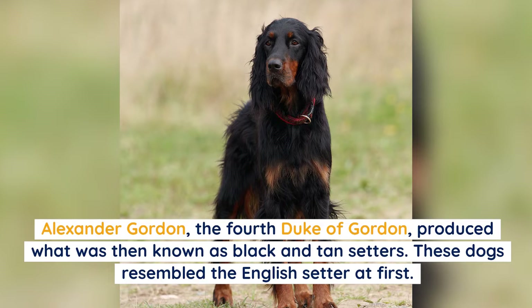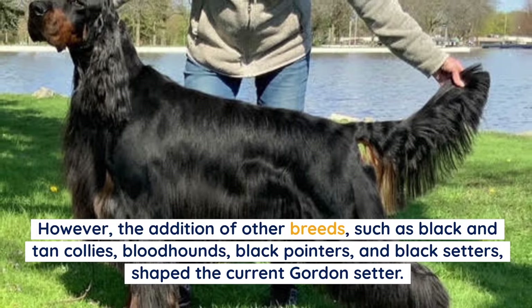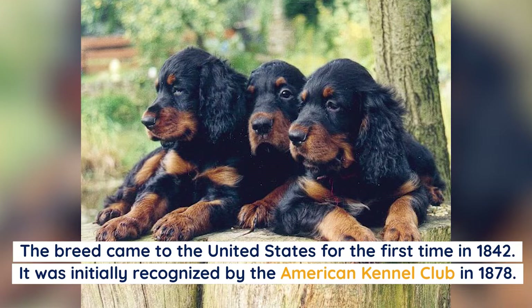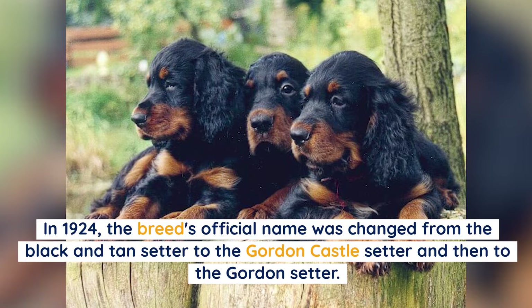Alexander Gordon, the fourth Duke of Gordon, produced what was then known as black and tan setters. These dogs resembled the English Setter at first; however, the addition of other breeds such as black and tan collies, bloodhounds, black pointers, and black setters shaped the current Gordon Setter. The breed came to the United States for the first time in 1842, was initially recognized by the American Kennel Club in 1878, and in 1924 its name was changed to the Gordon Setter.